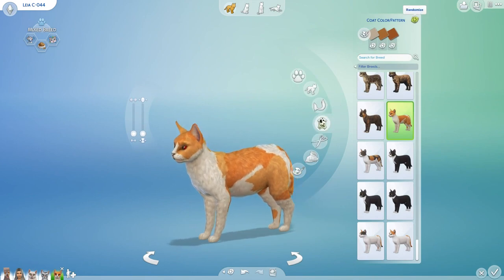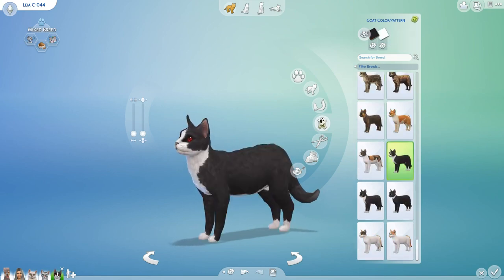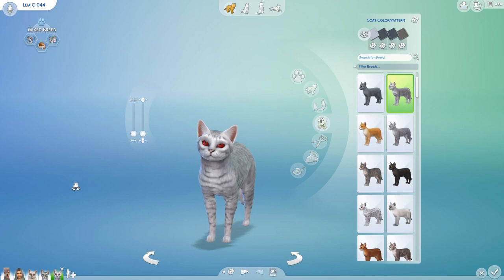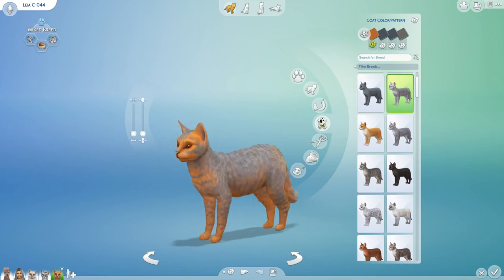We randomize the fur color and patterning five times — landing on a tabby cat pattern, which is interesting because Nora is also a tabby. It may all come down to coloring. We change the first color five times, and are we going to end up cursed with gray cats? Then ten times on the next color roll — and we get pink. Oh, pink! Then eight times on the next one.